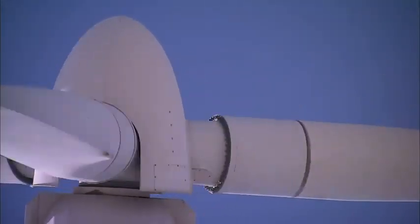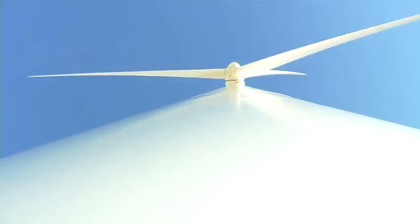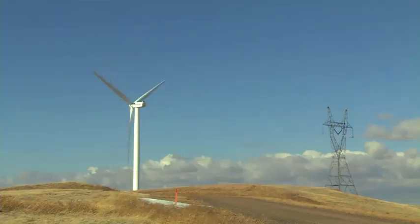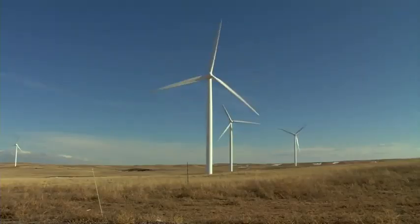Why are wind turbines so tall? Well, the higher up you go, the windier it is — more wind naturally means more electricity. In many cases, larger turbines can also capture wind energy more efficiently. The blades can sweep a circle in the sky as long as a football field.